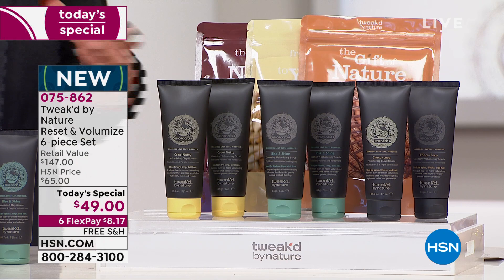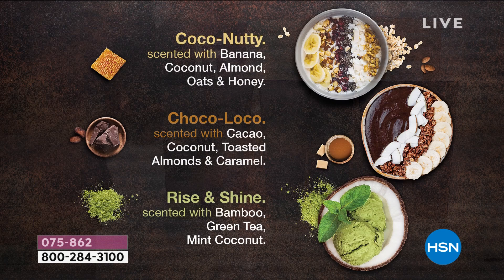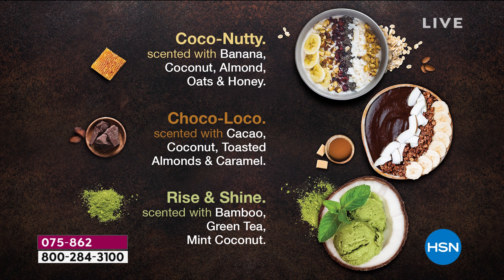The Coco Nutty smells like banana, coconut, almond, oats, and honey. I was inspired by the breakfast bowls I saw in Bali — I was eating those bowls and thought, these are ingredients we can eat. Why couldn't I put this into a product? Because if it's going into your body, I want to treat hair and scalp — especially for mom and all of you — the same way. So this is what you're putting onto your hair and into your body.